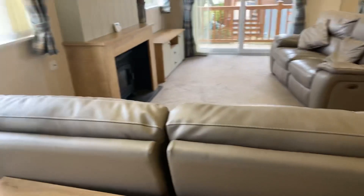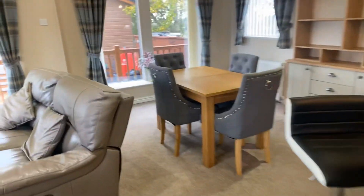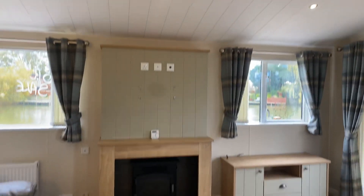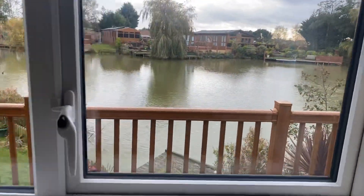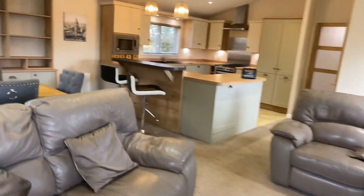There are leather recliners within the living area, a separate dining area over here, a nice windowsill over there, and patio doors on the front as well. Surround sound is built in. There's a TV that can go up on the wall, an electric fire, and also space for another TV. There are blinds on each of the windows offering perfect views. Just pan around — there's a breakfast bar over here.